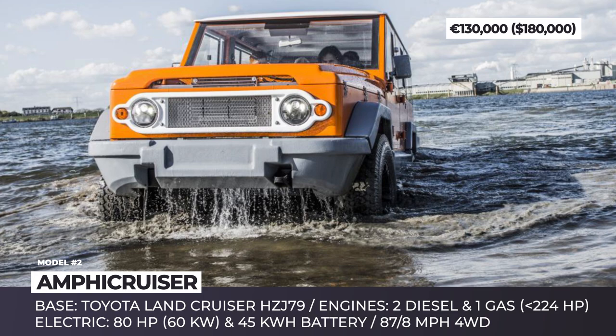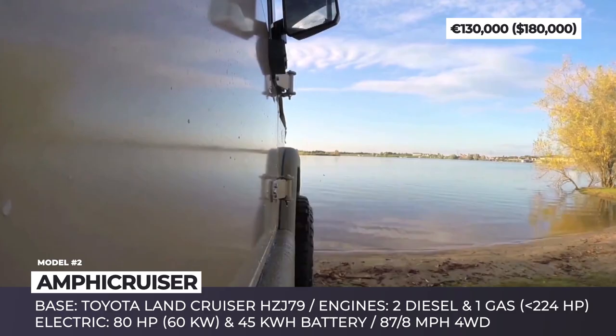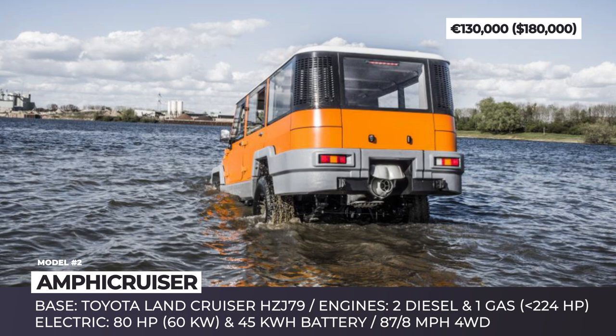Amphi Cruiser. The Land Cruiser moniker has always been associated with superior off-roading capabilities. And now, thanks to the Dutch amphibious transport company, the legendary Toyota becomes seaworthy. The Amphi Cruiser is available in three modifications: Rescue, Worker and Adventure. While the first two are made for flood rescue missions and commercial use, the Adventure is the ultimate exploration tool that can take your company of five to the edge of the world.